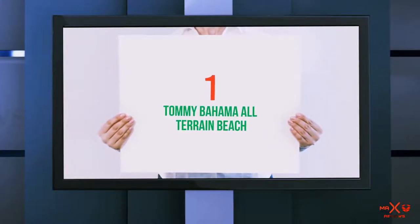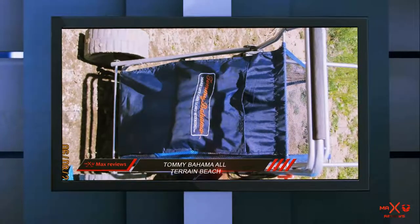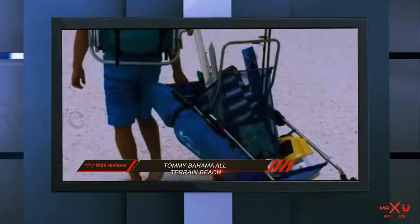And number 1 on this list: the Tommy Bahama All-Terrain Beach Cart. Ever dreamt of having a beach cart you could take almost anywhere? Well, this one just so happens to be one of the best all-terrain beach carts you could get for your money.